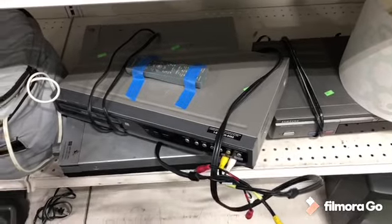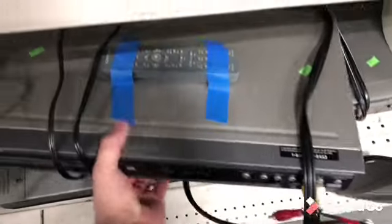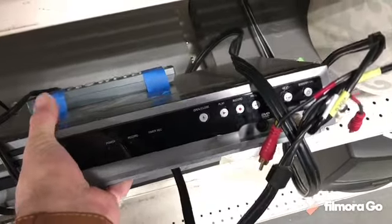I actually left this DVD player behind, but after thinking about it I came back over to look at it since they had the remote. I comped it out and it looked like it was going to be a good find to help me get to the $100, so I picked it up. It was a good pick up.